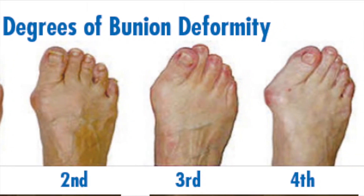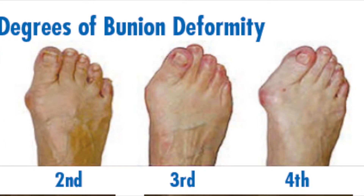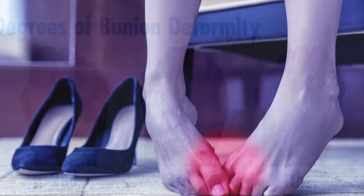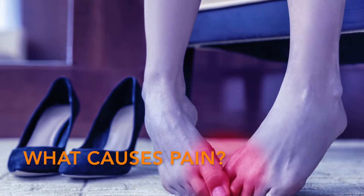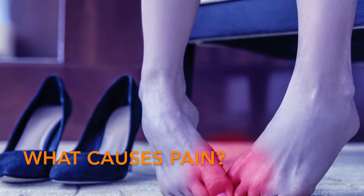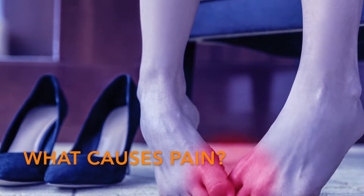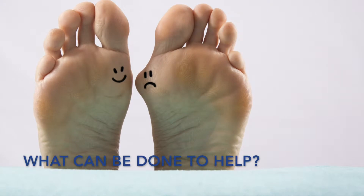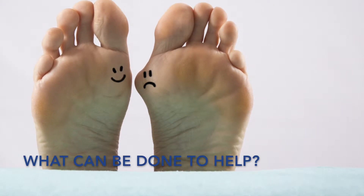The arthritis may be mild, causing pain occasionally with movement of the toe, or severe, causing pain with every step. This arthritis is different from the pain directly on the bunion. Shoes that are narrow put pressure on the skin, nerves, and bone. Numbness or tingling may also develop as the nerve gets compressed against the bone by tight shoes.